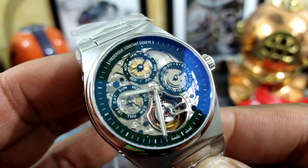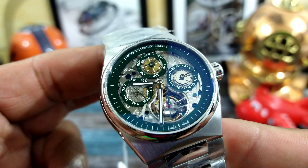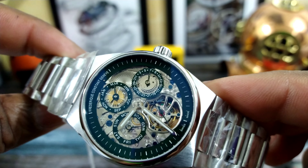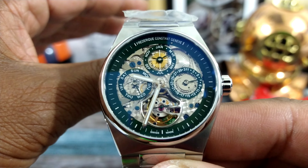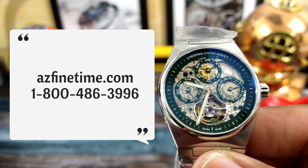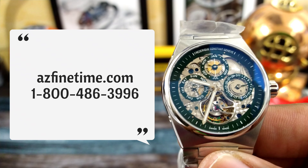Welcome to another episode of Watch Once Over. My name is Big E. Today we're going to be looking at this limited edition Frédéric Constant Tourbillon. This is a High Life Tourbillon in an emerald color and it's a limited edition. This goes for $28,995 and it's available right now at azfinetime.com — they are in stock now, and this one is simply special.